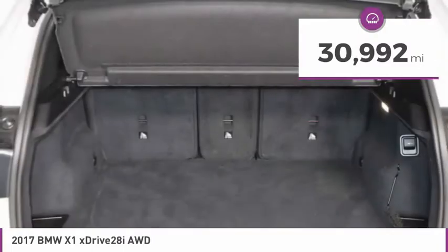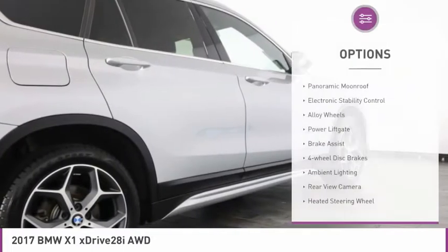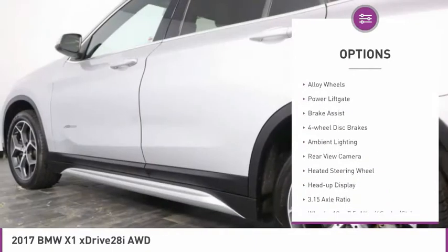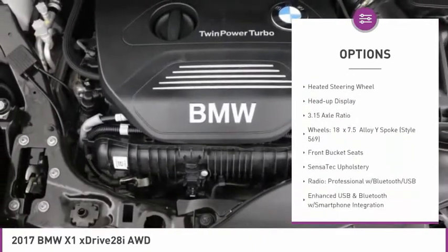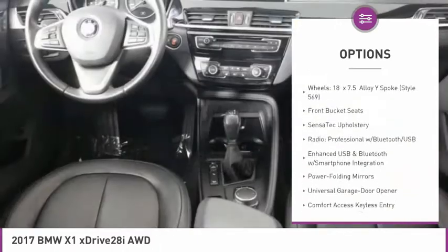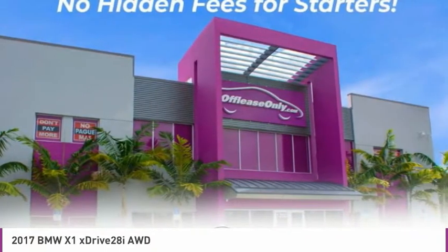This vehicle has less than 35,000 miles. Here are some of this vehicle's great options: panoramic moonroof, electronic stability control, alloy wheels, power liftgate, brake assist, four-wheel disc brakes, ambient lighting, rear view camera, heated steering wheel, heads-up display.